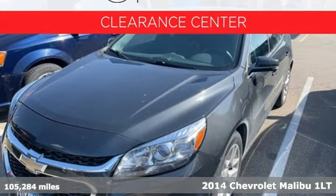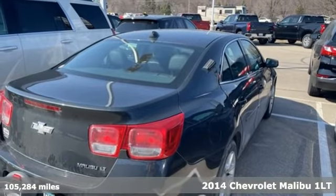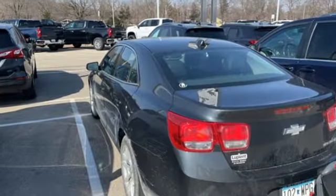Here's a 2014 Chevrolet Malibu. This sporty riding, fuel efficient Malibu is a perfect blend of form and function. It comes with all the amenities you need: streaming audio and remote engine start.